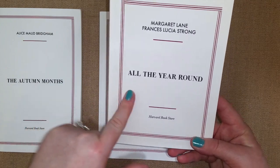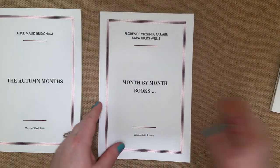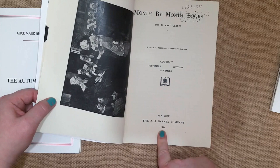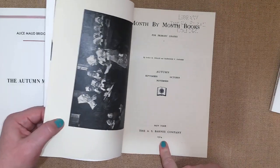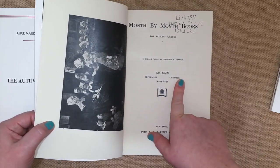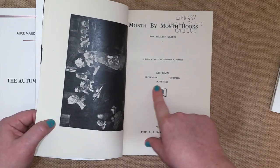This nature book is called 'All the Year Round.' The next one is the month by month book — it's a thicker book, published in 1914. This one is specifically about the autumn months: September, October, and November. I'd really love to have the winter one now, but I got this before I moved.